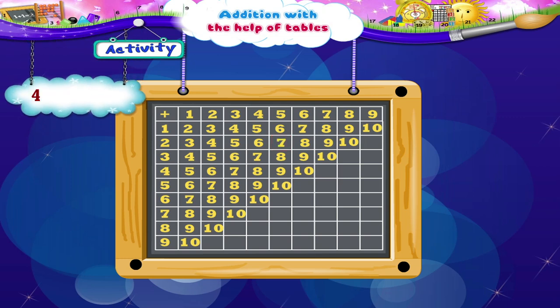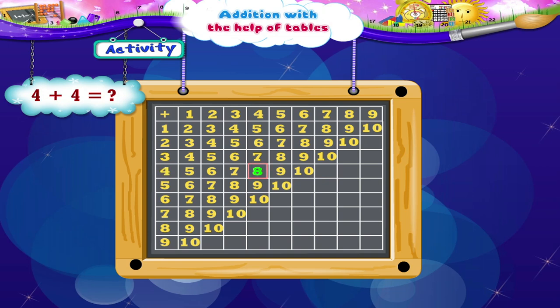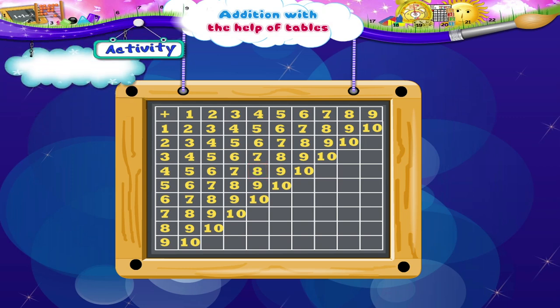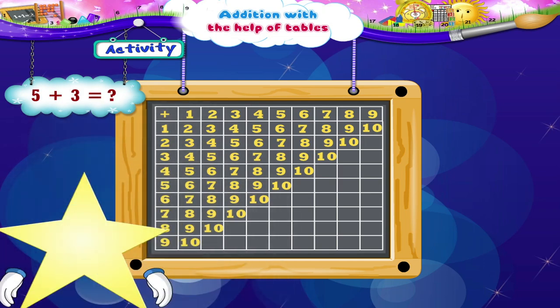4 plus 4: move down 1, 2, 3, 4. Now to the right: 1, 2, 3, 4. We reach 8. 4 plus 4 is 8.